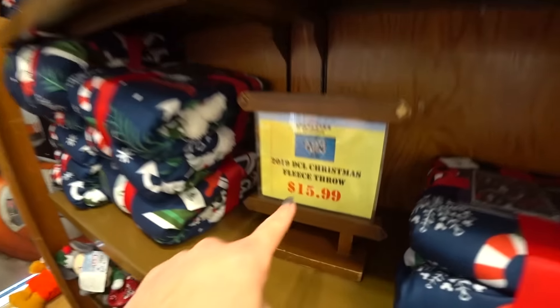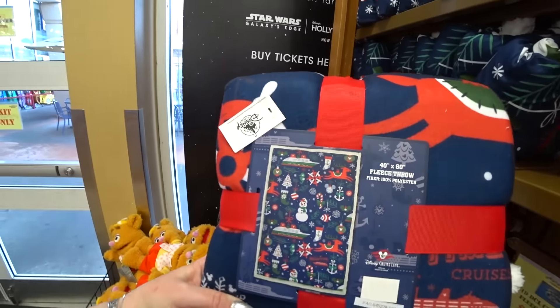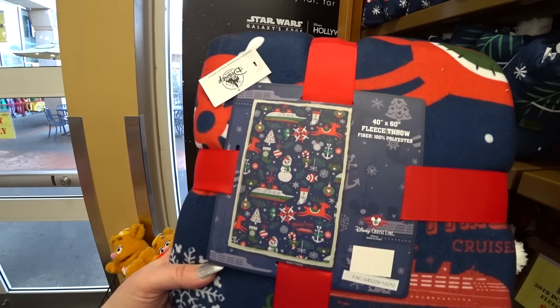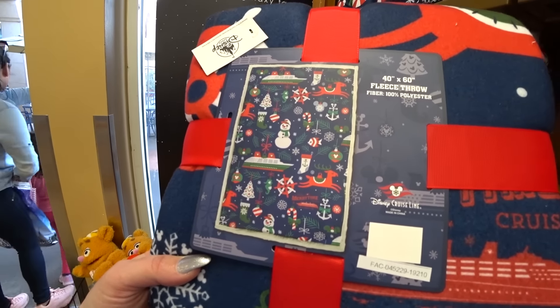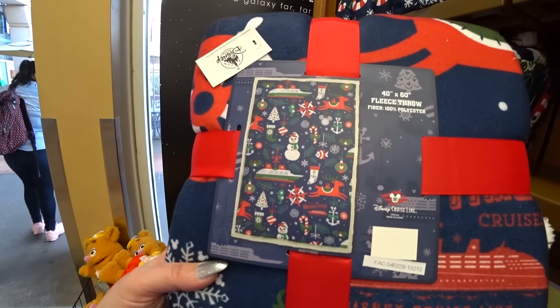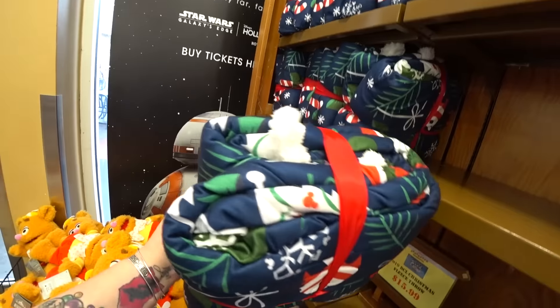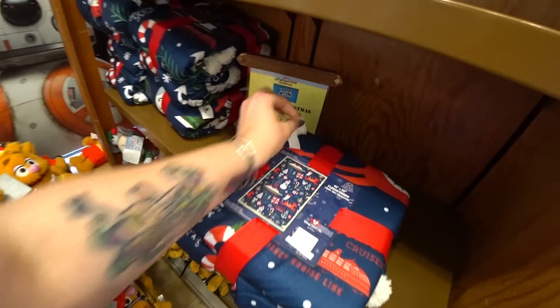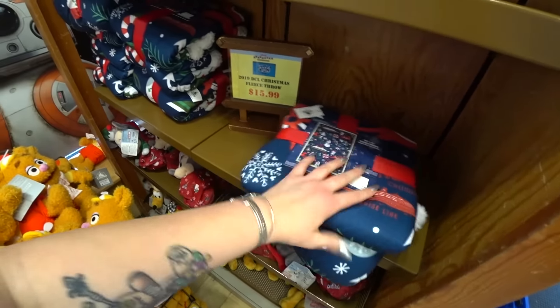Disney Cruise Line Christmas fleece throws — this is wonderful, oh my gosh. It's a 40 by 60 throw. There's also nautical stuff on there, like fish and seahorse, and it says 'Very Merry Time Cruises' with little writing under the cruise ship. It's very beautiful. It was probably about $60 — not marked — and it's $15.99 here.